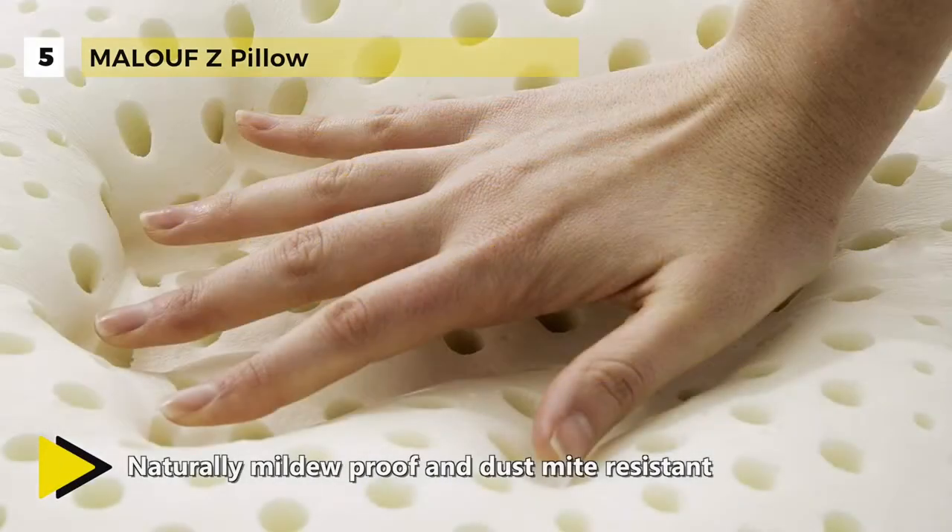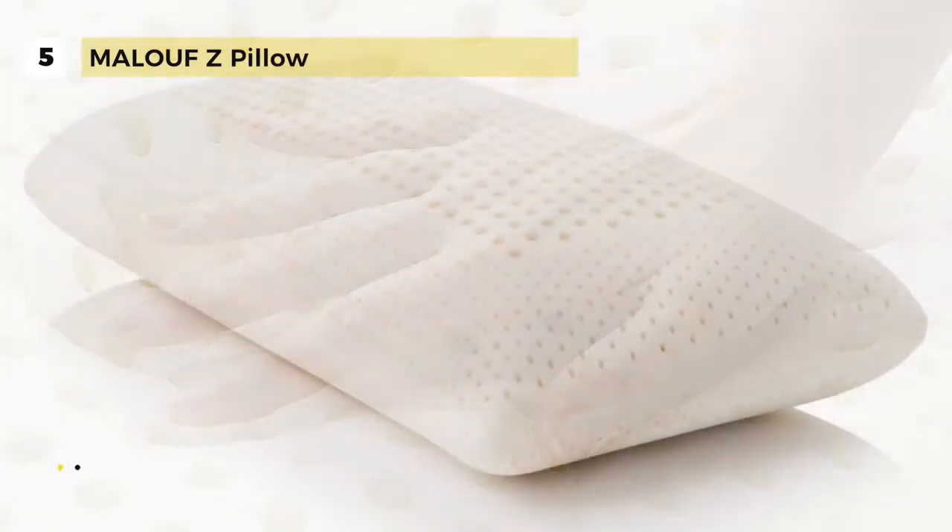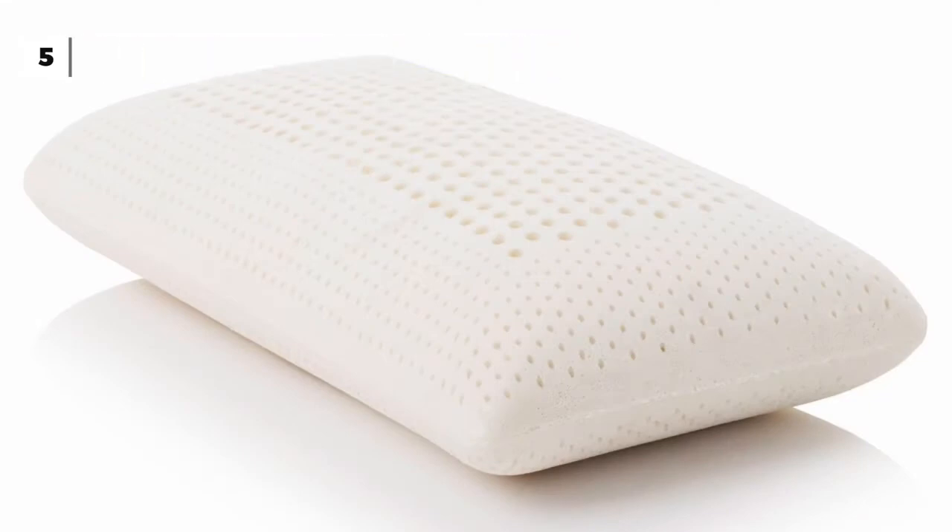It uses Z-Tallahay Latex in making pillows, which is resilient, maintains its original form, and never needs fluffing. Thus, it helps keep the pillows breathable and always maintains a comfortable sleeping temperature.